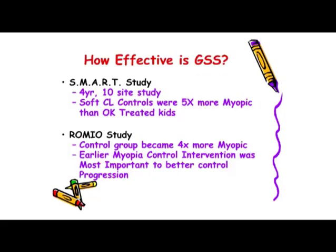Does this work? There have been studies done around the world. The first is the SMART study, which we participated in — a four-year U.S. study at 10 different locations measuring everything possible on over 100 kids doing Ortho-K, with over 60 kids in a control group wearing regular soft contact lenses. At the end of the study, our soft contact lens controls were five times more myopic than the kids treated with Ortho-K. Some years the Ortho-K kids didn't change at all, and some years there were very small changes, but the soft lens patients became significantly more nearsighted.